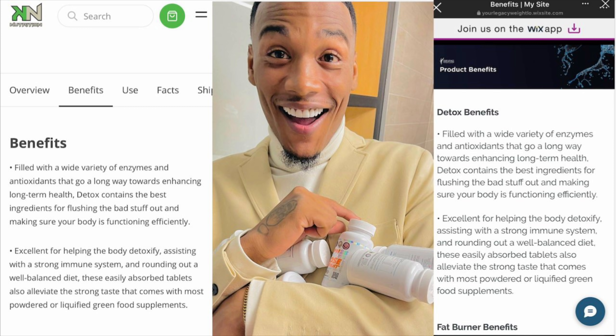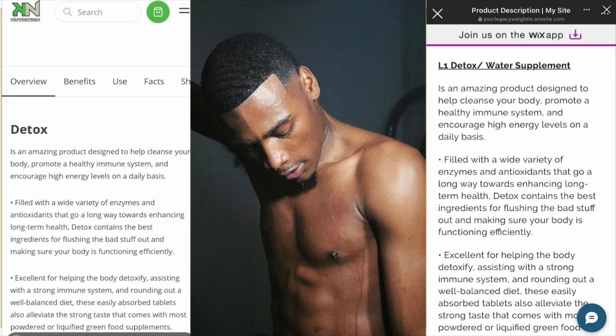The whole issue people are raising now is that his products aren't real — that they're fake, he's not sending them out, that he just copied things from another website. I don't believe that's the case. I believe whoever he hired just copied word-for-word from another company's website. These products are the exact same — they just have different labels. KN Nutrition probably got these pills from the same place Armand got them, with the exact same ingredients.